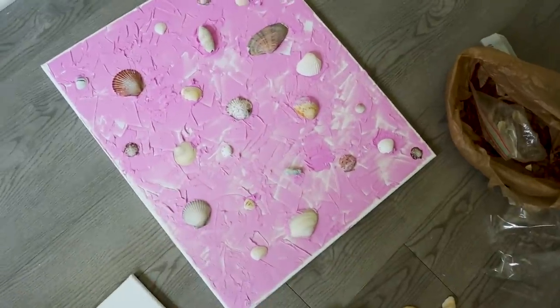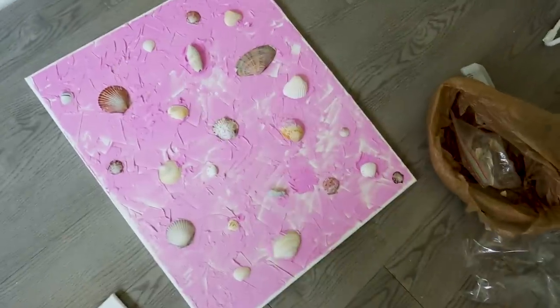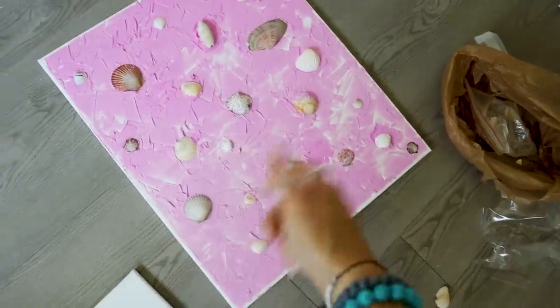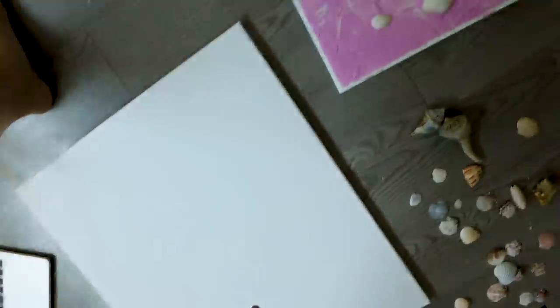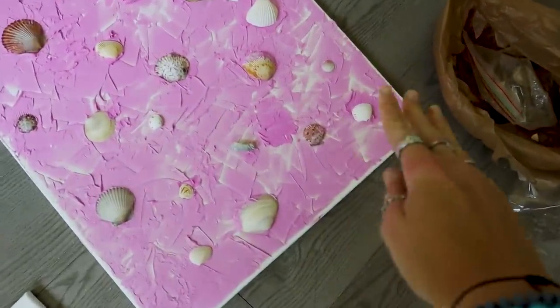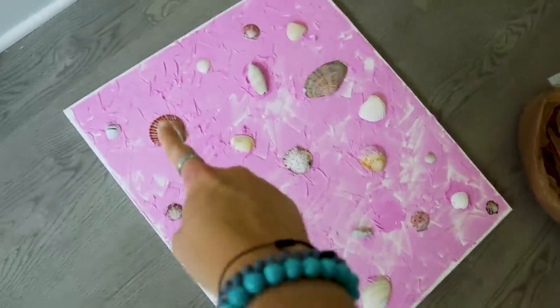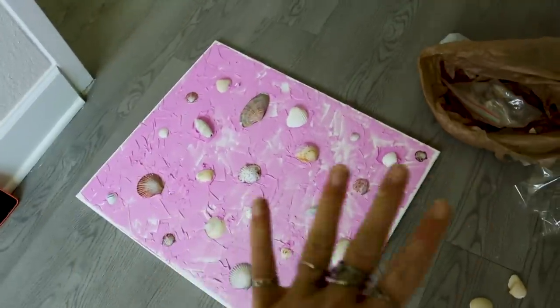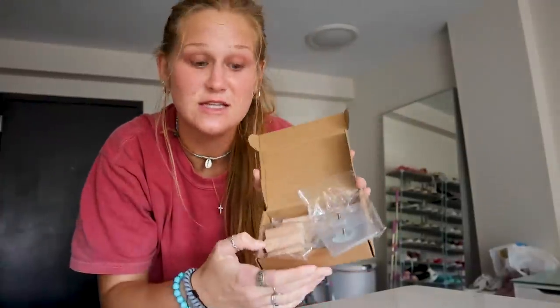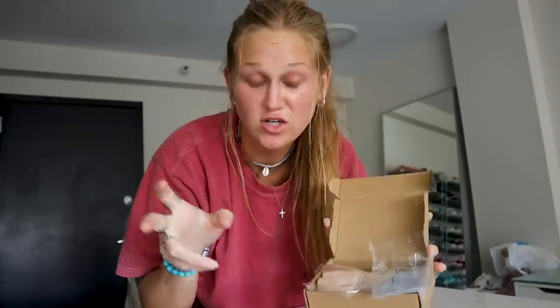This is what the first canvas looks like so far. I need to let it all dry and then decide if I want to add more shells or more spackle putty. I'm going to start working on the second one now. It's not gonna stay pink — you can see it's drying lighter down here. I like it so far. While the DIY is drying, I bought these little hat hooks called hat hangers off Amazon. I want to hang up a bunch of my hats in my closet.